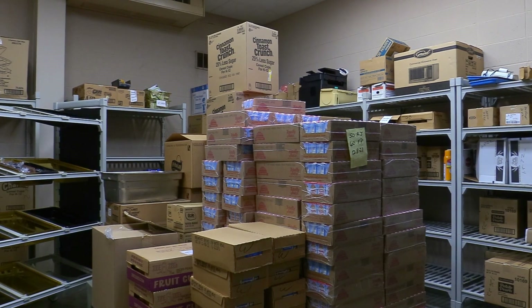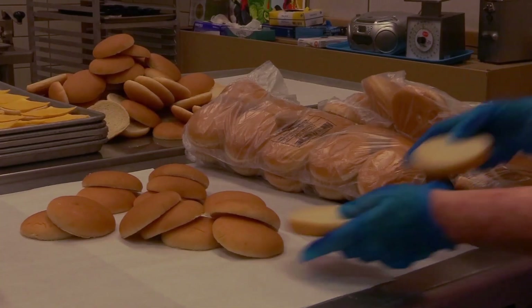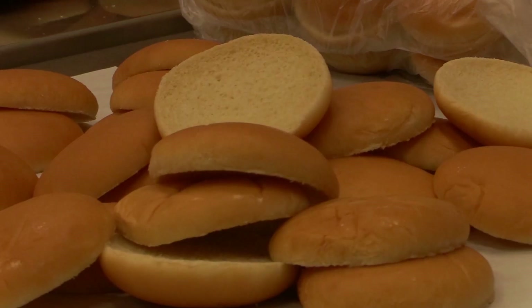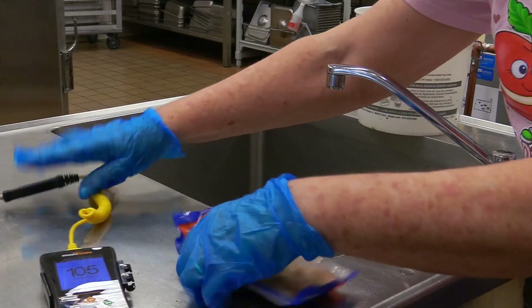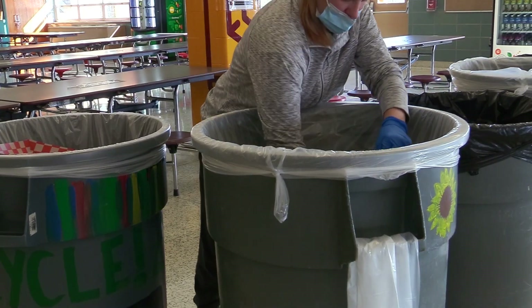The school has various vendors that provide food. Creation Gardens brings fresh fruits and vegetables every Tuesday at 6 a.m. Cisco delivers every Wednesday at 6 a.m. Dry foods such as bread are delivered Wednesday as well. Frozen foods like mozzarella sticks are delivered every Friday. Central Kitchen delivers every day when needed. Milk is two times a week.